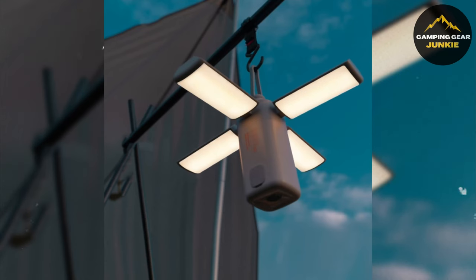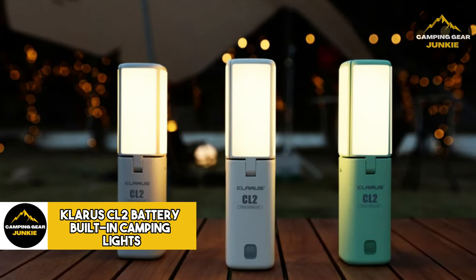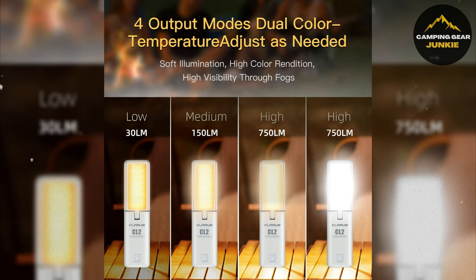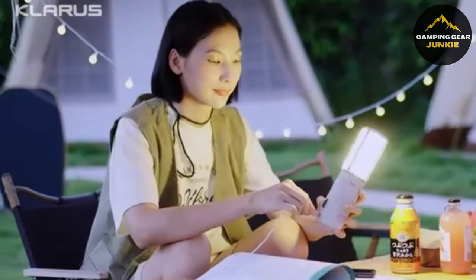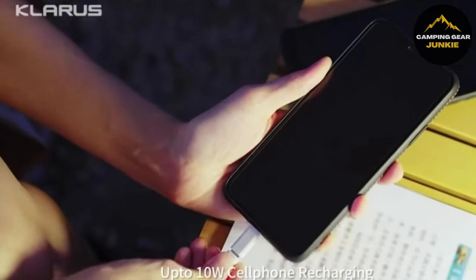Now that you have your shelter settled, let's brighten your adventures even further with the Claris CL2 battery built-in camping lights, perfect for those cozy nights outdoors. This versatile lantern is capable of 750 lumens and includes seven light modes. With a foldable bulb for adjustable lighting and the ability to charge your phone, it is fitting for both indoors and outdoors.